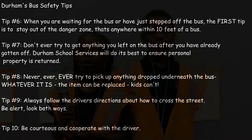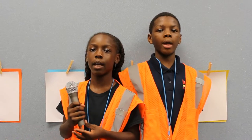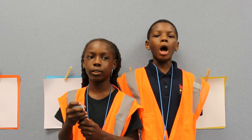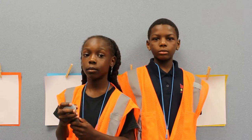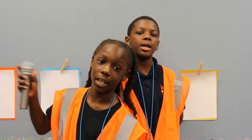And that's our safety tip. Thank you for watching our Backpack Journalist Adventures today at Durham Bus Lot. Stay tuned for more Backpack Journalist Adventures.